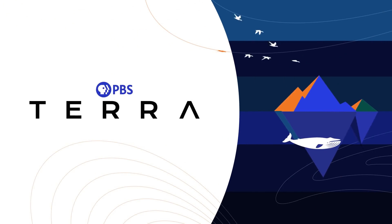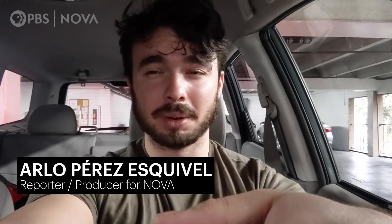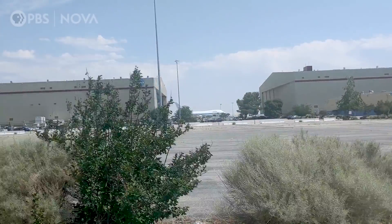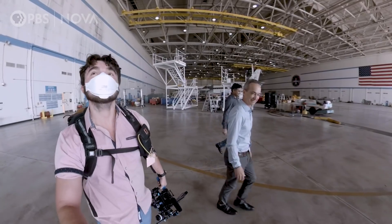Alright y'all, it's 6am and I'm on my way to NASA. I have a serious bed head, so I'm going to have to take care of that at some point. I'm going to get to go inside the SOFIA aircraft — I'm so excited for that. I've come to Palmdale, California to meet with the SOFIA mission team.